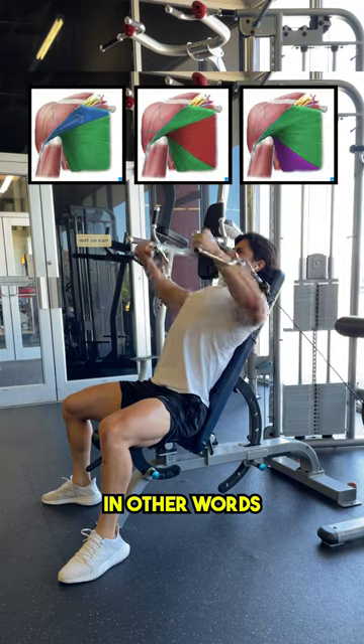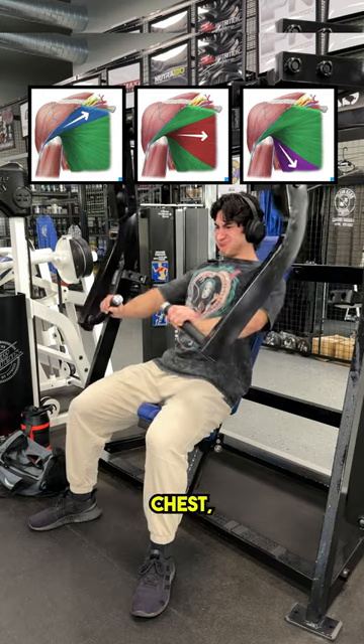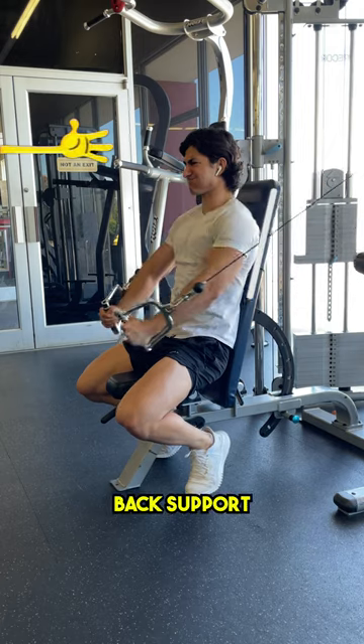One: choose exercises with the proper pressing angle. Press up for your upper chest, perpendicular for your middle chest, and down for your lower chest. Don't do exercises like this where the fibers are misaligned.